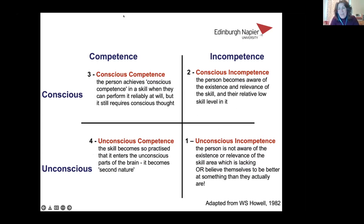Thanks, Graeme. I wanted to include the next couple of slides because I tend to use the conscious competency matrix when developing learning activities or designing modules or programmes, and we also used this to shape our thinking when developing the learning activities on the Cell Technology module.